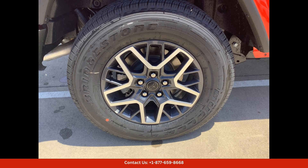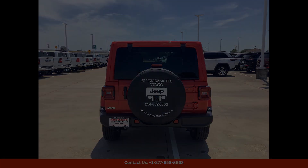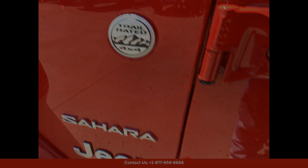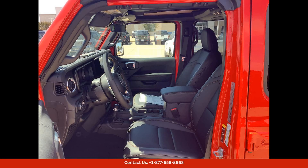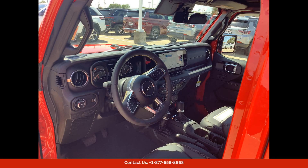Overall, the Firecracker Red Clearcoat 2024 Jeep Wrangler Sahara in Waco, Texas is a top-of-the-line SUV that offers a perfect blend of style, performance, and capability. With its bold design, powerful engine, and advanced features, this Jeep Wrangler Sahara is sure to impress even the most discerning drivers.